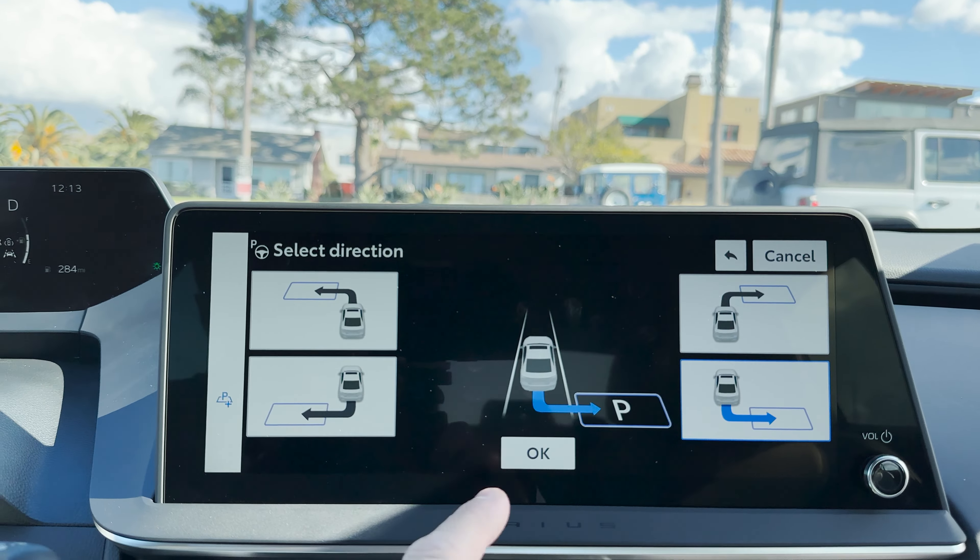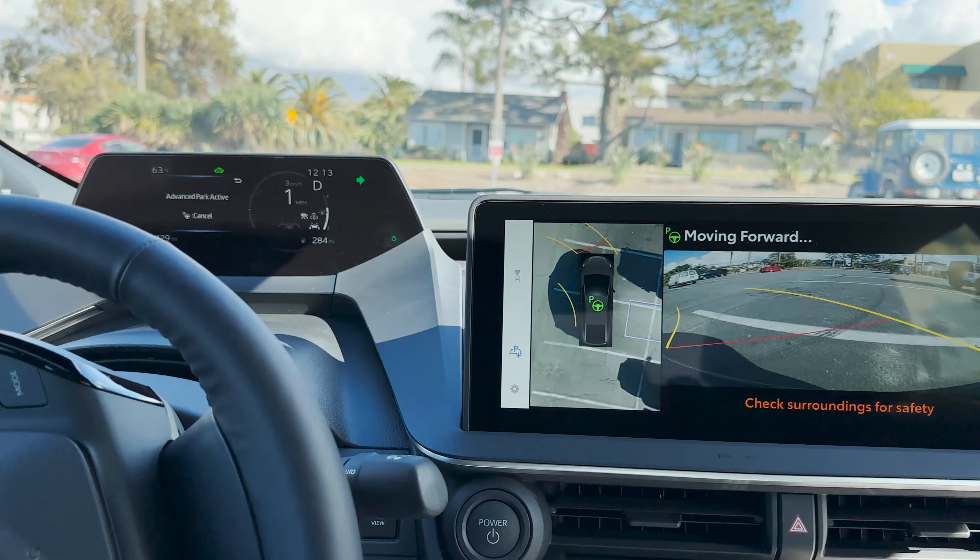Here's the interior of the new Prius, and here is the Advanced Park button. That's right, I said it with the P.